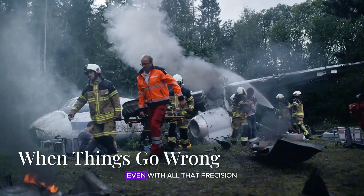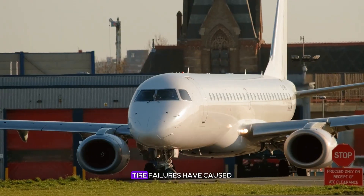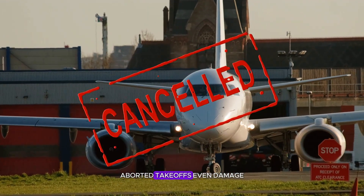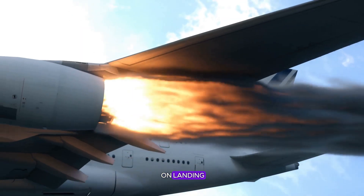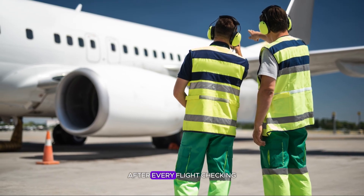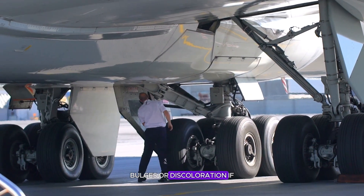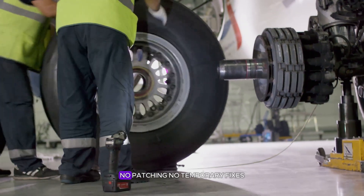Even with all that precision, accidents happen. Tire failures have caused runway excursions, aborted takeoffs, even damage to engines. When a tire bursts on landing, debris can ricochet into the wing or fuselage. That's why ground crews inspect every tire after every flight, checking for cuts, bulges, or discoloration — if one shows damage, it's replaced immediately, no patching, no temporary fixes.